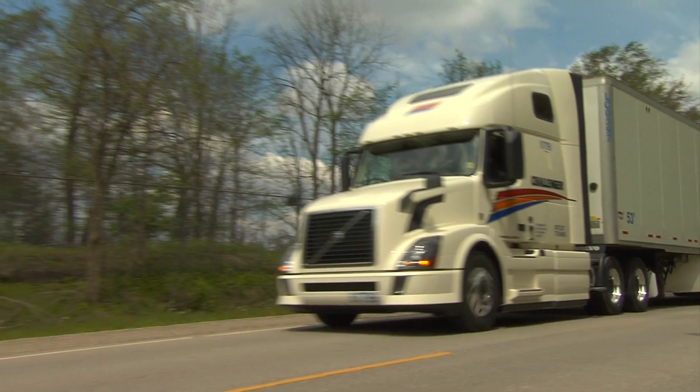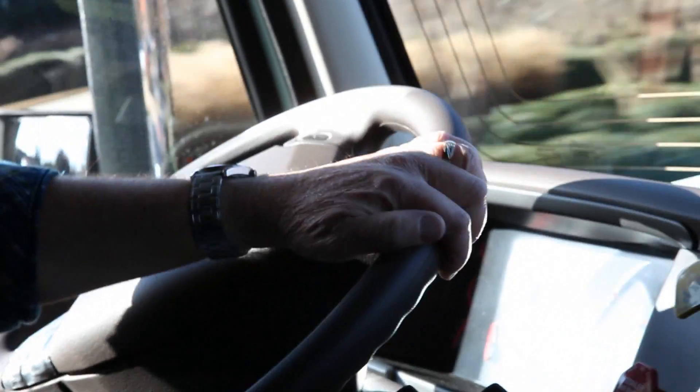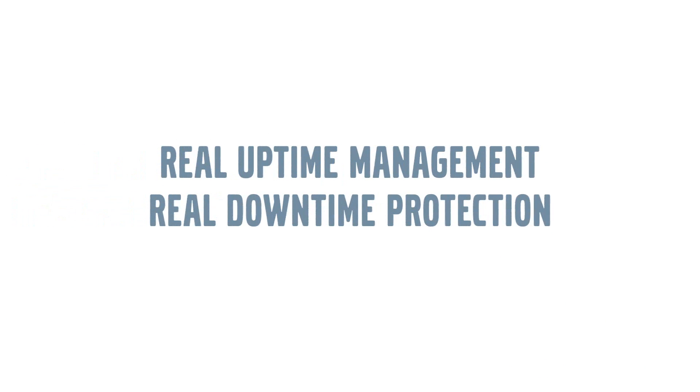At Volvo, we're focused on keeping your truck where it belongs — on the road. That's the power of Remote Diagnostics. Real uptime management. Real downtime protection.